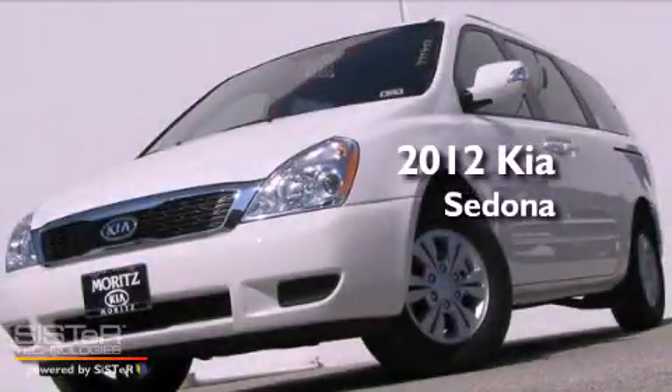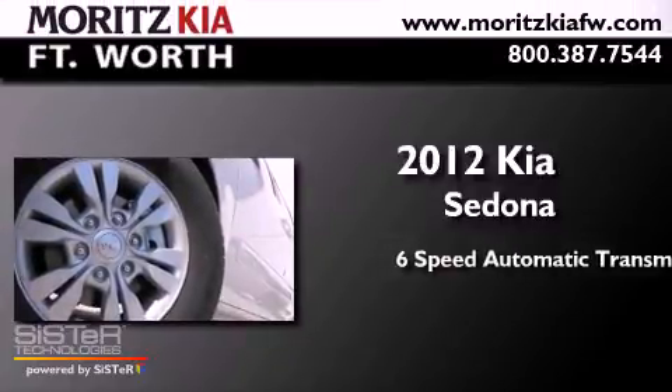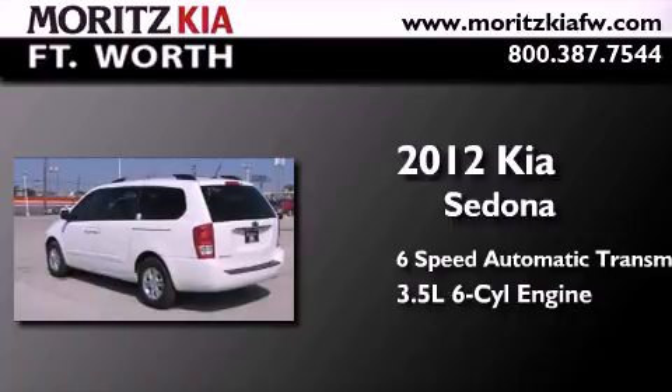This is a brand new 2012 Kia Sedona. This minivan has a 6-speed automatic transmission and a 3.5-liter V6.